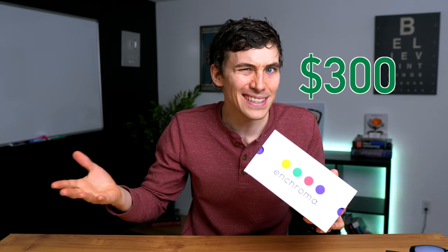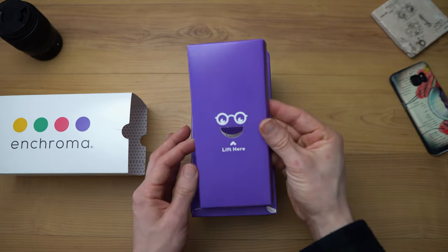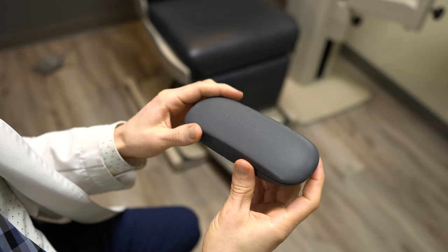Now let's switch over to the Enchroma colorblind glasses. Enchroma is around $300 US, or closer to $200 for kids' glasses, and sometimes you can get them on sale around holidays. They come in a really nice hard plastic case with balloons, a cleaning case, and cleaning cloths. On their website they have different options for outdoor lenses like sunglasses, indoor lenses, and options for Deutan versus Protan color vision deficiency. They don't have all the unique colors Pilestone offers, but they have high-quality options for red-green color vision deficiency.